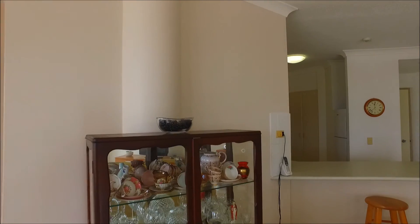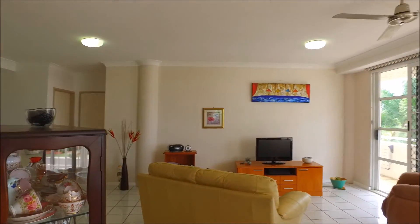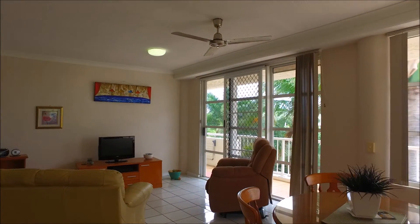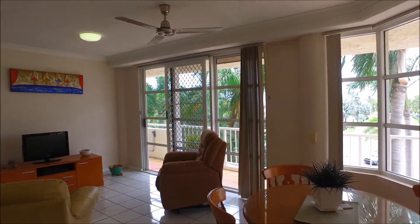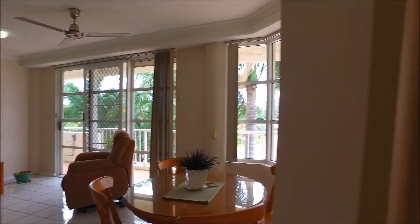It's a very spacious unit with a great design — you've got a bedroom and a bathroom on either side of the unit, so there's certainly a lot of space if you were renting with someone or if two people in the family wanted a little bit of distance between them. That's the main living area.